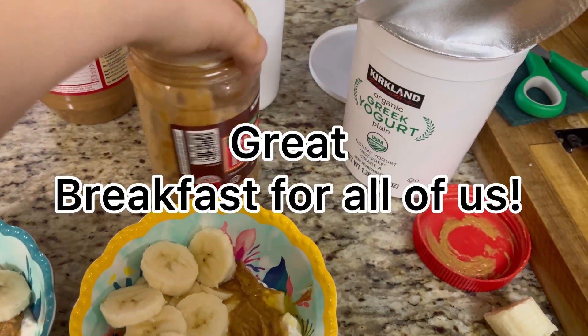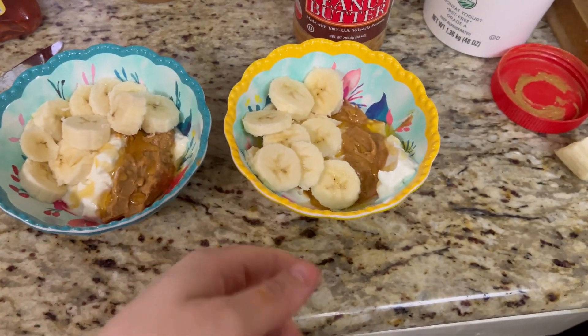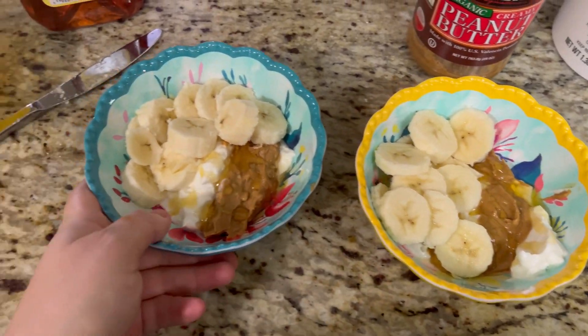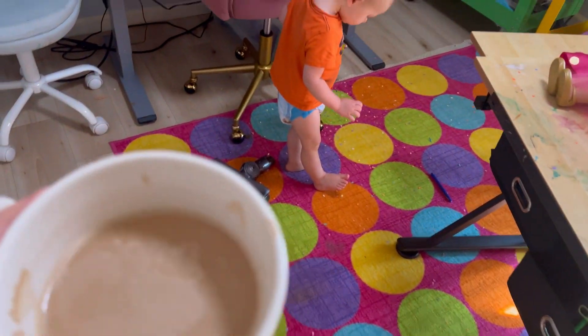Greek yogurt bowls for breakfast in the morning — if you're looking for something that is quick, delicious, and very filling for your kids, this is it. Add some peanut butter, a drizzle of honey, and a banana or any type of fruit. The banana and peanut butter are always a great combo, and they love it — they ask for it every day.